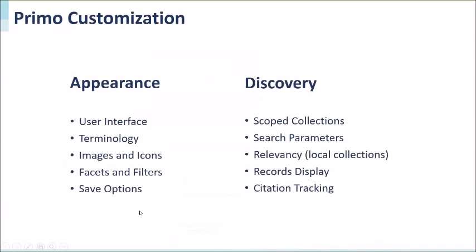The Primo Discovery service is highly customizable with a huge variety of possibilities to customize the Primo user interface based on your institution's needs. If you have familiarity with CSS, HTML, JavaScript, and AngularJS, you will be able to perform more complex customizations at the Primo interface. Here are just a few examples of where customization can apply at Primo Discovery.